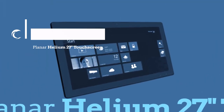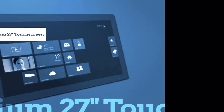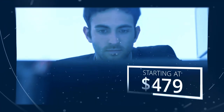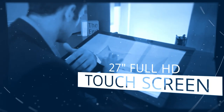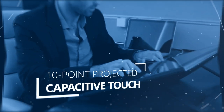The Planar Helium 27-inch desktop monitor is everything you need in a touchscreen. Retailing at just $479, the 27-inch touchscreen is full HD with 10-point projected capacitive touch, meaning you can navigate the touchscreen with ease.